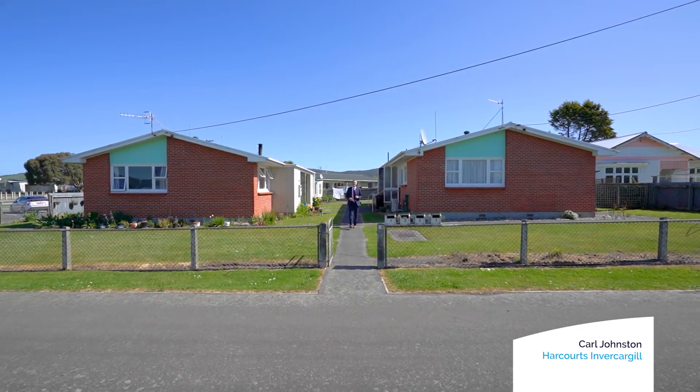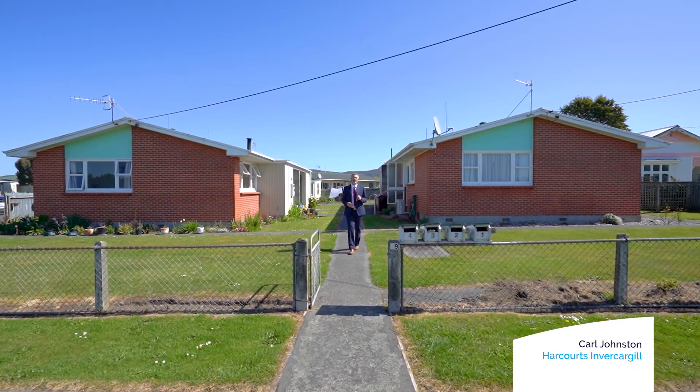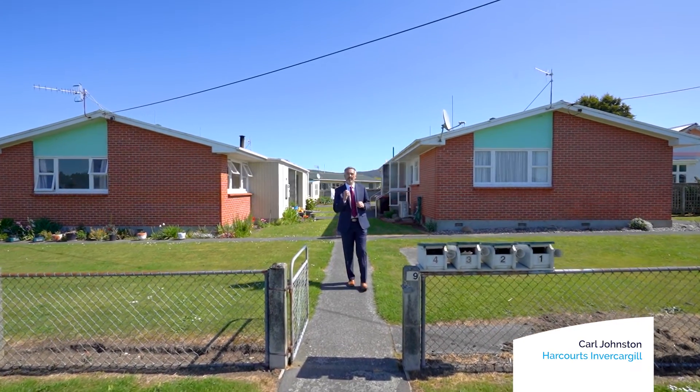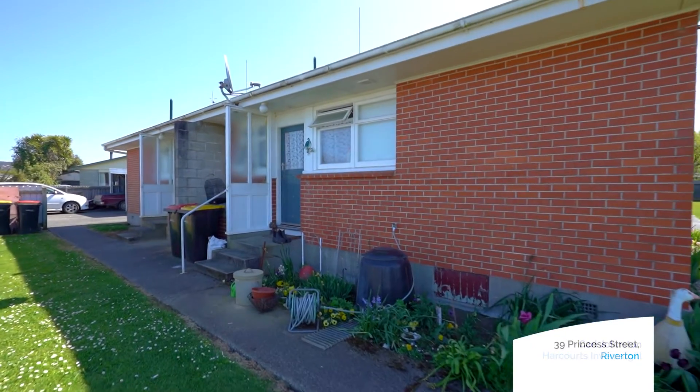Hi, Carl Johnson here from Harcourts. It's my true privilege to bring to the market for the first time in over 25 years this stunning investment property. The real bonus is it's in the middle of Riverton, the Riviera of the South. The property consists of four two-bedroom units.